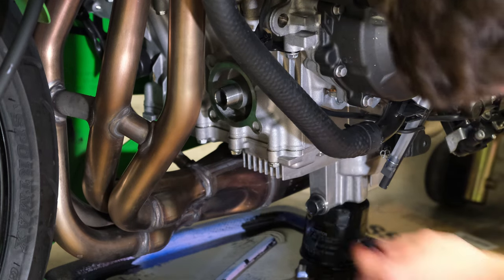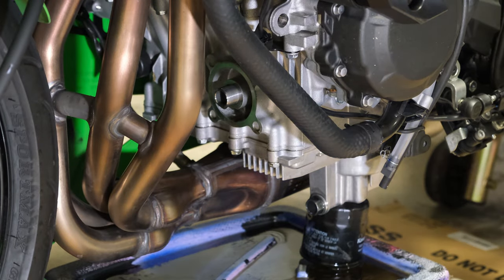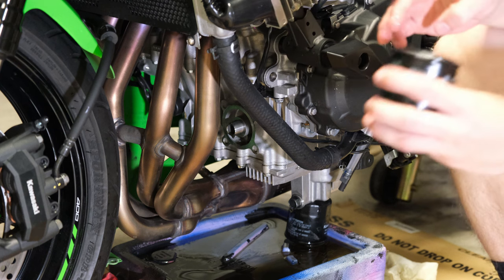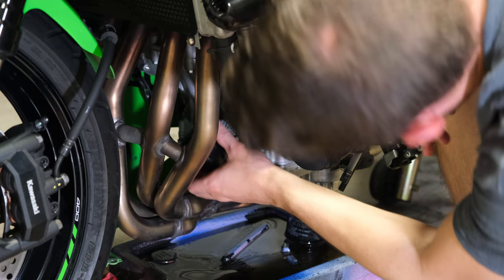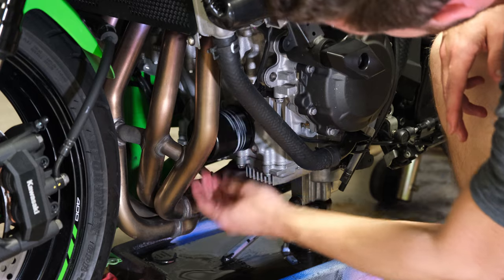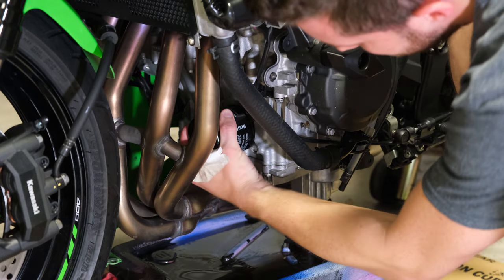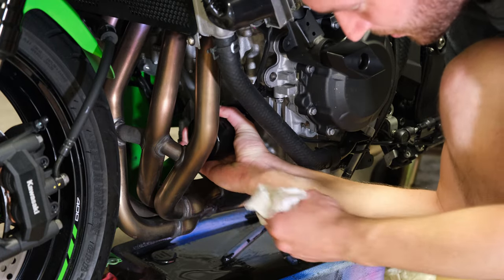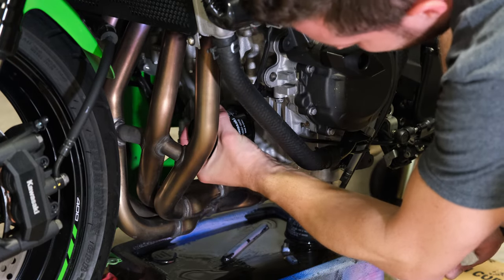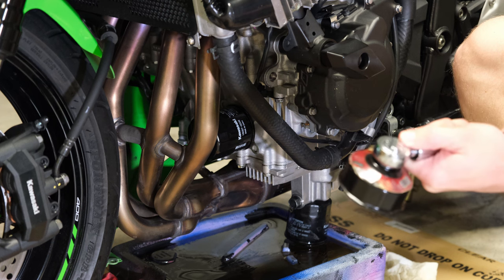22 foot-pounds on the drain plug. For the filter itself, that's about 13 foot-pounds, but I usually do it hand tight and then a slight turn with my oil filter tool. I oil the ring, pour a little oil in there, and the main thing is making sure it goes on flush and evenly — not cross-threading — so you get a good seal and don't mess up those threads going forward. Come in and crank it down carefully. If your bike is hot like mine, don't touch that exhaust — I've definitely gotten a scar from that.